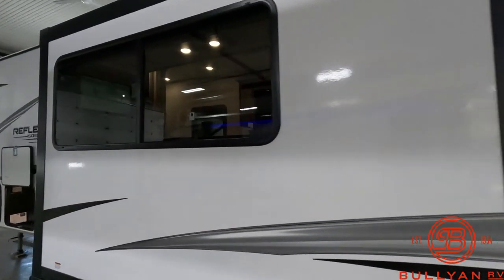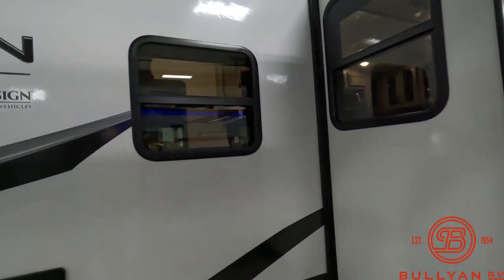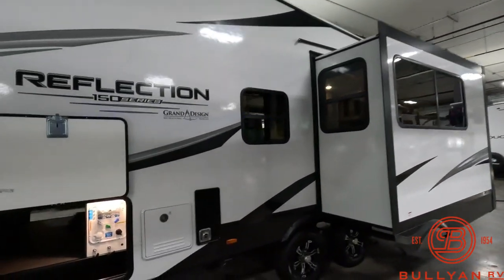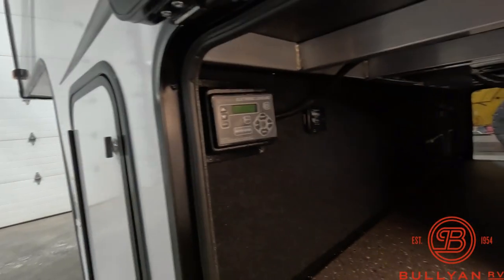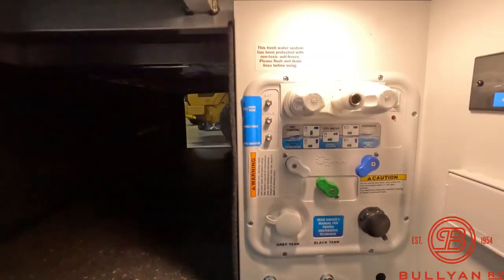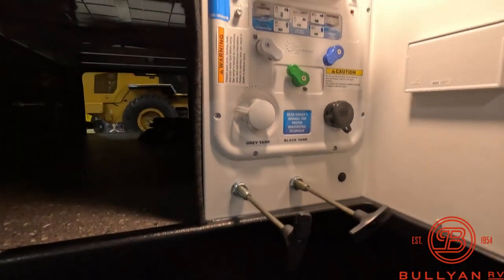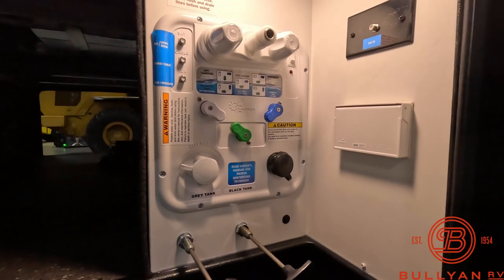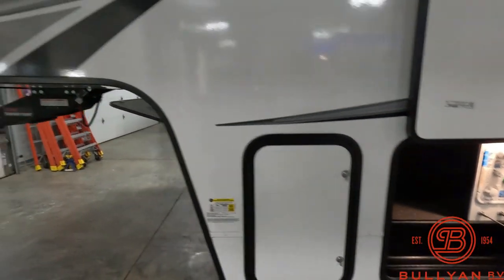Nice big slide, big windows, a lot of natural lighting. And then of course you got your furnace, your water heater, electronic leveling here in the pass-through, and an all-in-one docking station. Outdoor shower, winterizing valves — just all nice convenient locations. And of course your secondary LP tank.